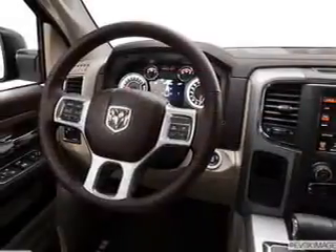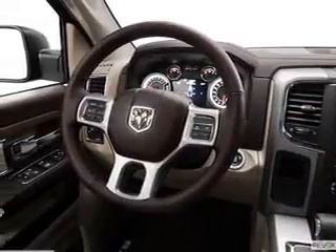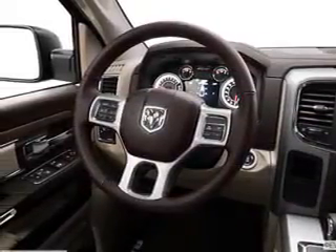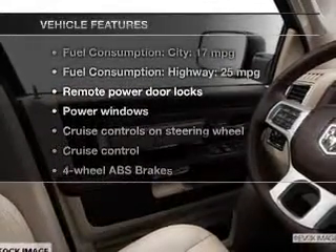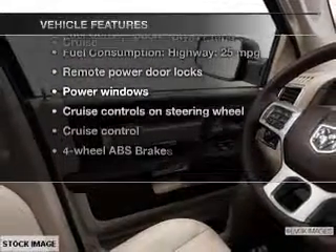The anti-lock braking system will help deliver you safely to your destination. Memory settings are one of many features. With these notable features, you won't want to miss out on the opportunity to own this amazing ride.